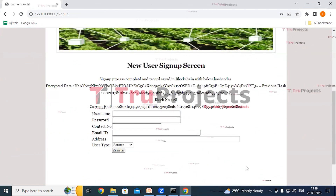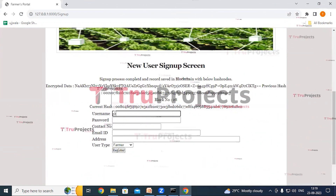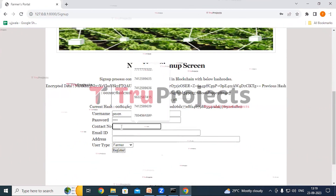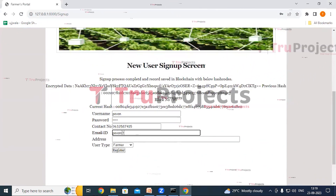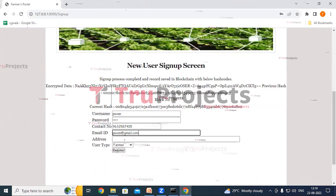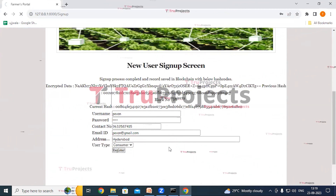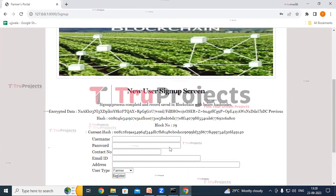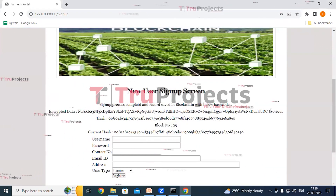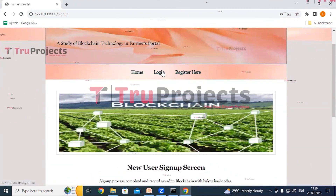Now we'll register again — this time the user type will be consumer. The username is Pavan. Give the password, contact number, email ID, and address. Select the user type as consumer and click on Register. We can see the details are saved to the blockchain in encrypted format. We can see the block number in which the details have been saved, along with the previous hash and current hash associated with the block.